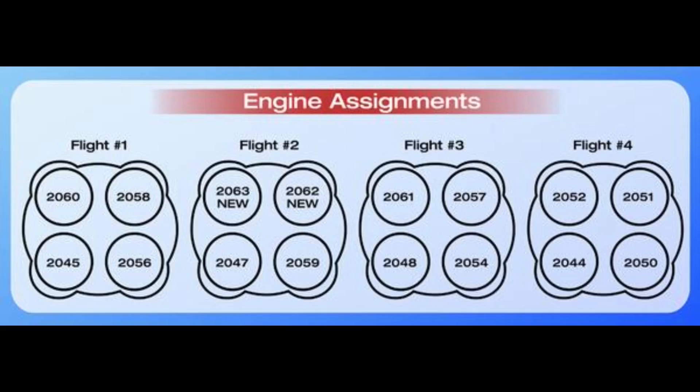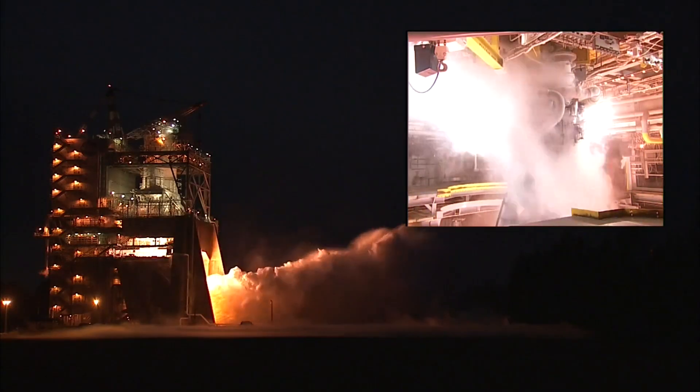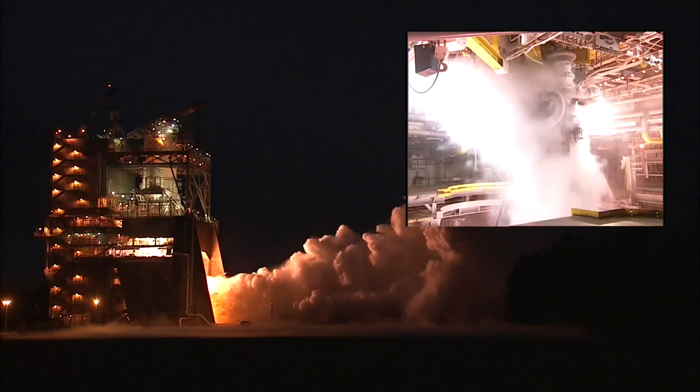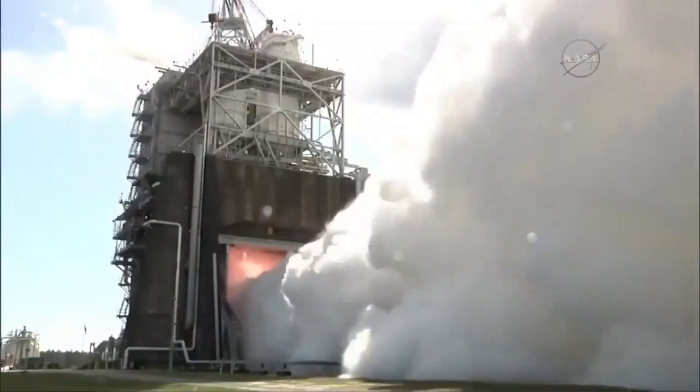That was enough hardware to both certify operating the SSME under SLS flight conditions and to supply enough engines to outfit four core stages. That testing, called RS-25 adaptation testing — adaptation from shuttle to SLS — was completed a long time ago in October of 2017.